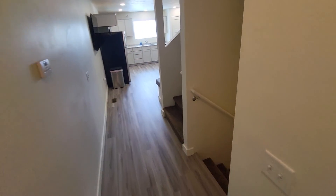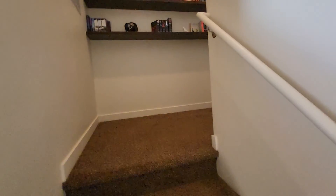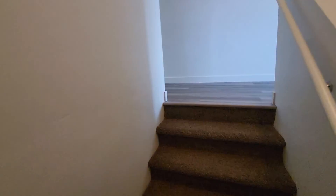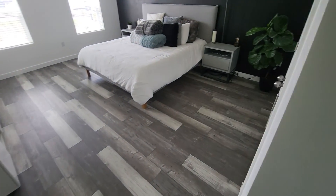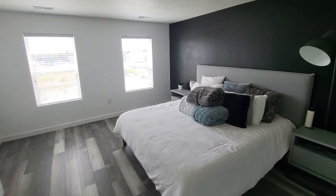And we'll go upstairs. Nice shelving here. Into another bedroom. Really nice accent walls.